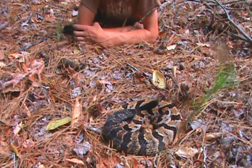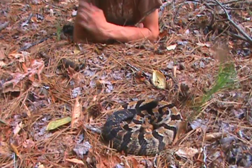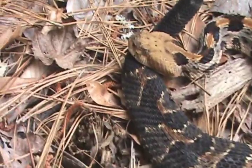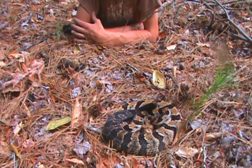The canebrake rattlesnake is easily identified by that orange stripe that runs down the middle of the back, and that light body coloration. As it goes down the body, the tail starts to turn black, and you might be able to see a couple of bandings here and there.